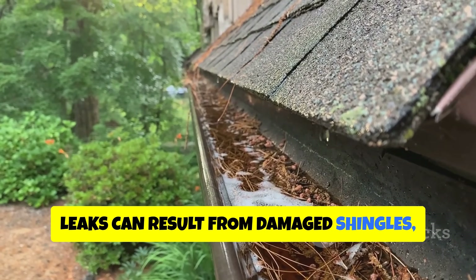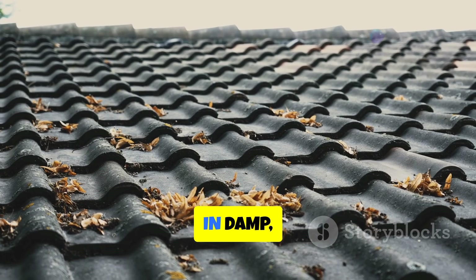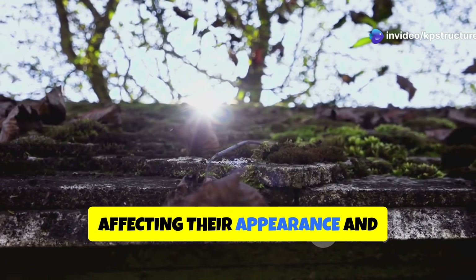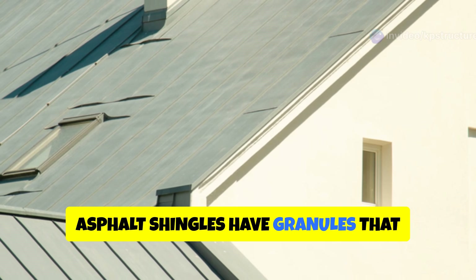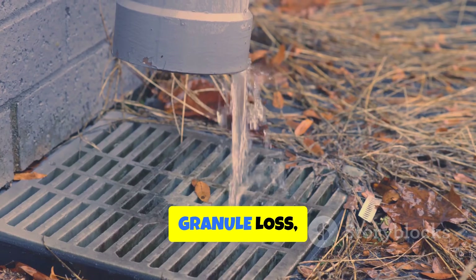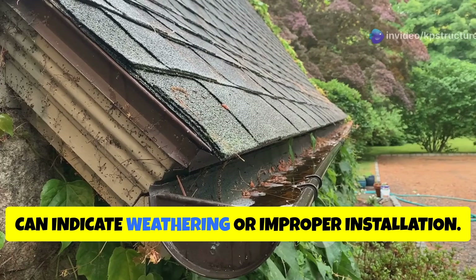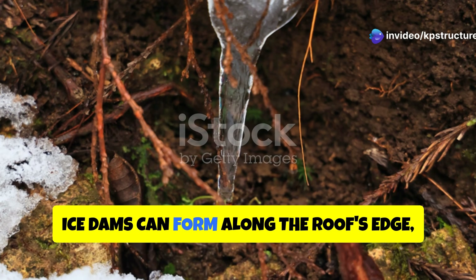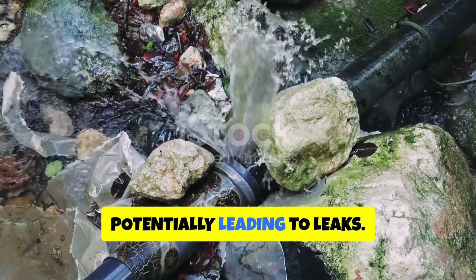Leaks can result from damaged shingles, improper flashing, or issues with the roof's underlayment. In damp, shaded areas, moss or algae can grow on shingles, affecting their appearance and potentially shortening their lifespan. Asphalt shingles have granules that protect the asphalt layer from UV rays; granule loss, evident in gutters or downspouts, can indicate weathering or improper installation. In cold climates, ice dams can form along the roof's edge, preventing proper water drainage and potentially leading to leaks.